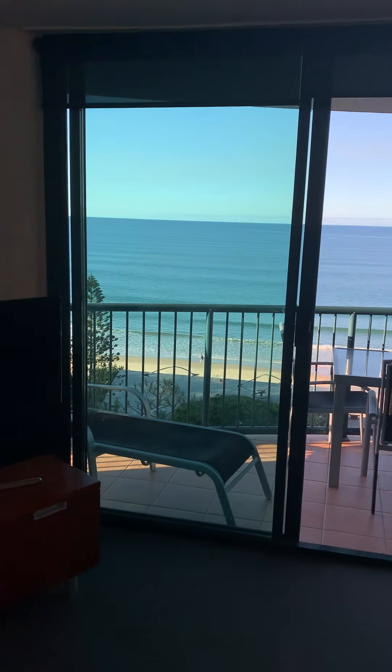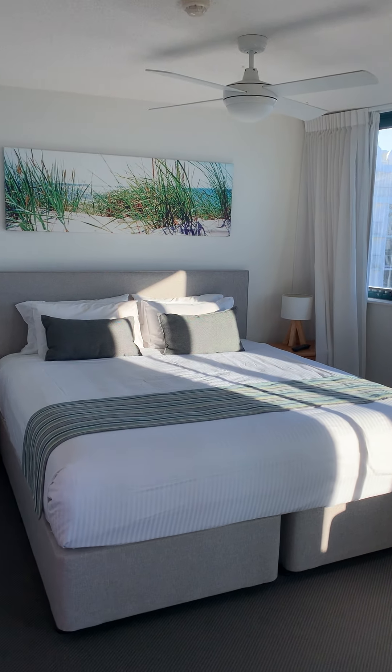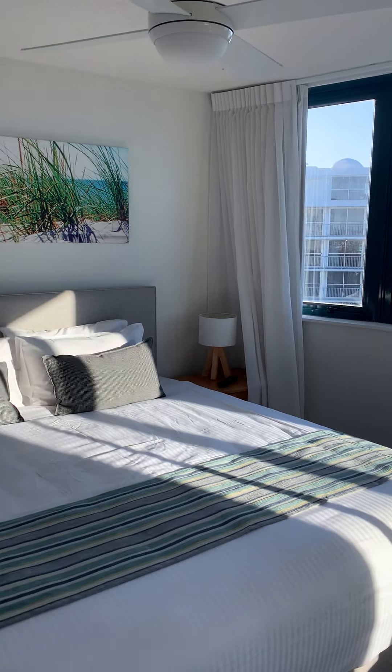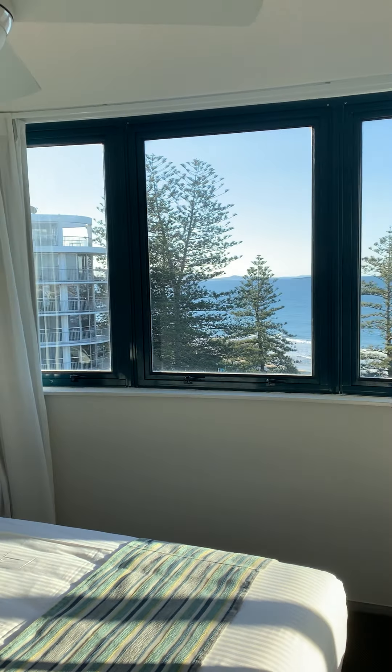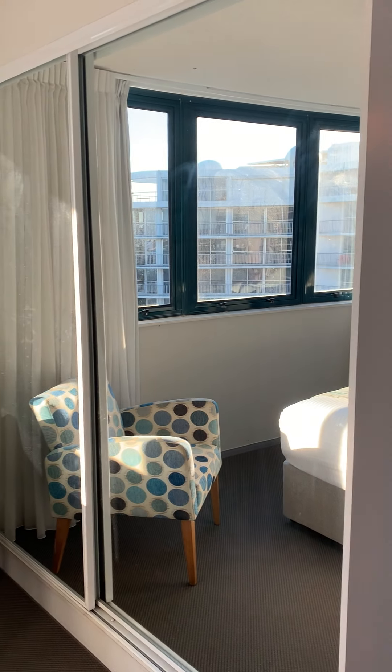And then we walk around to the left to the main bedroom, with gorgeous afternoon sun, views of the ocean, and a nice big mirrored cupboard.